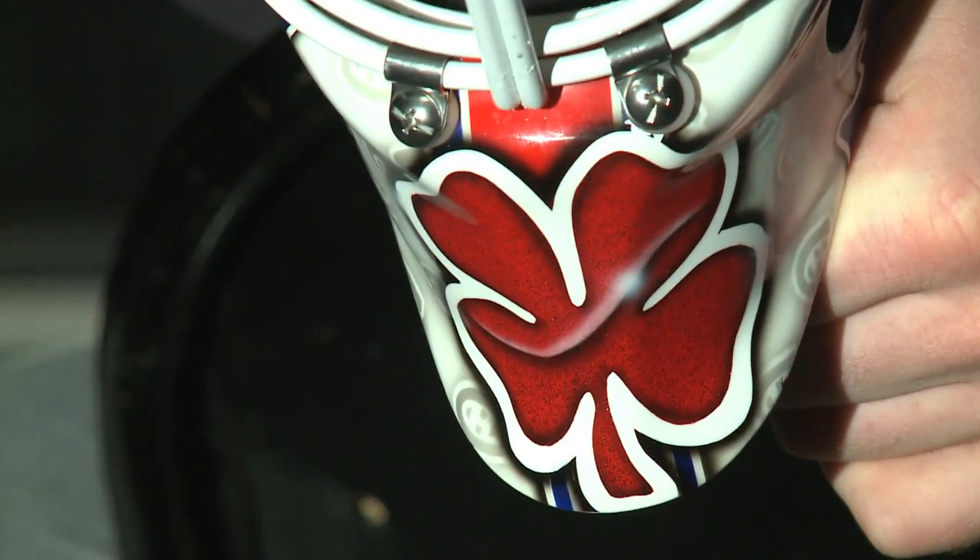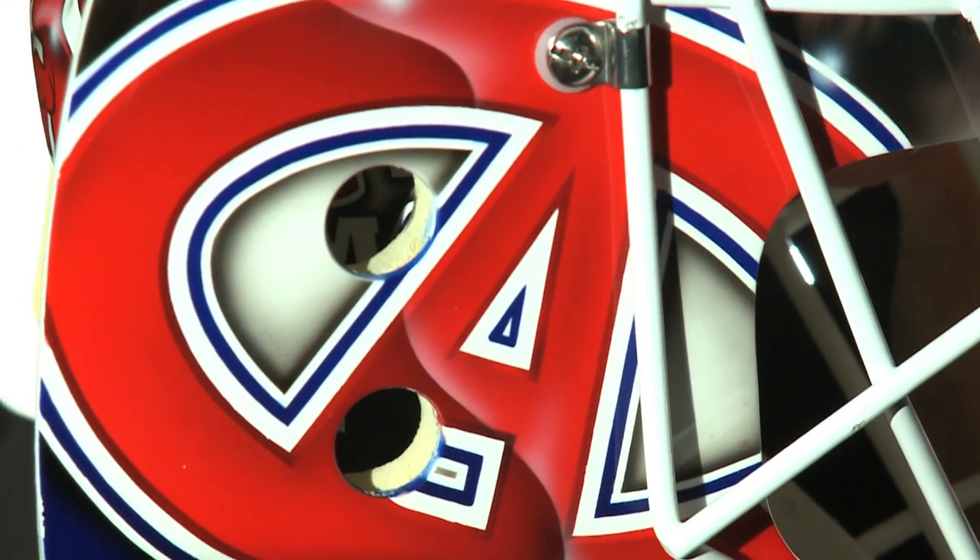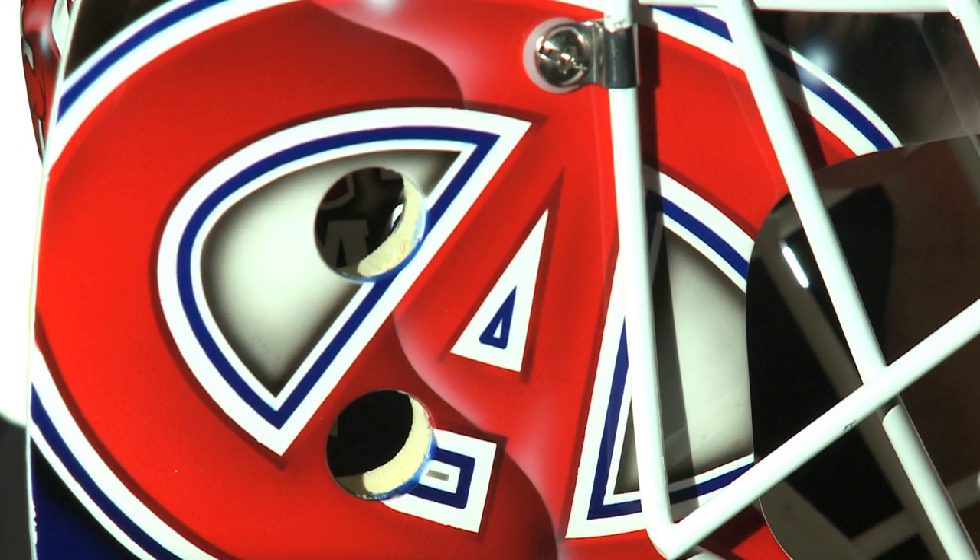As you go to the front of the mask, it's something I always do — I put the clover on the chin. Pretty straightforward there, and on the other side we have the throwback logo from the Canadiens.